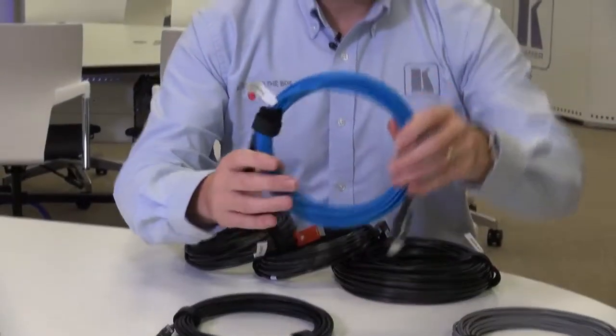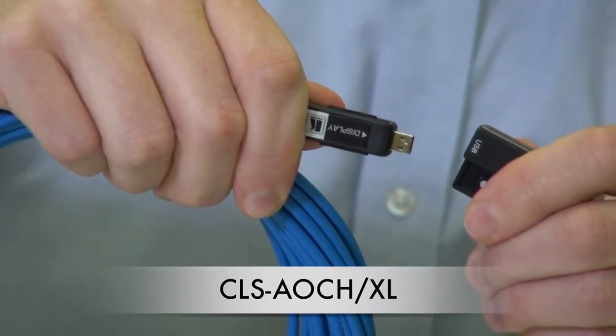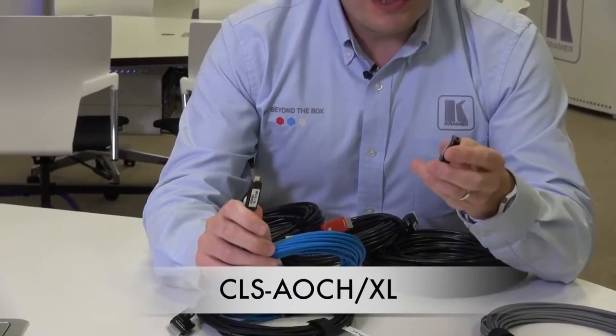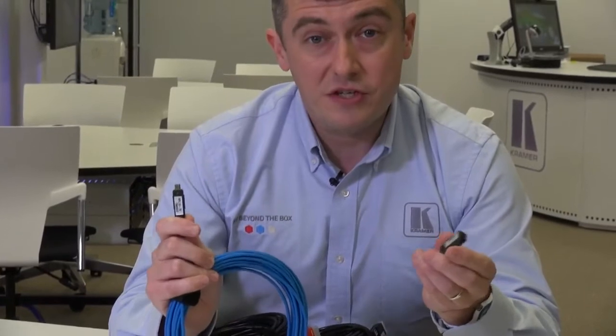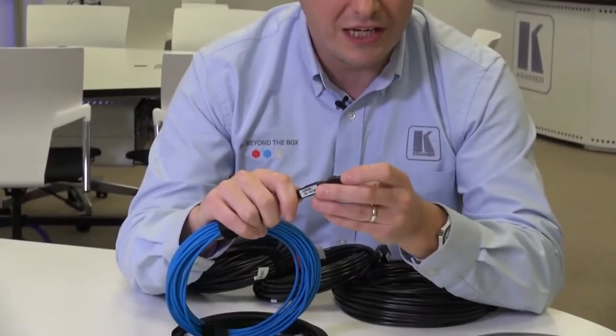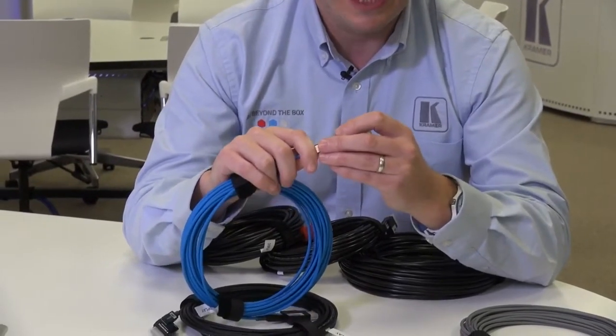Then we have the CLS-AOCH XL cable. This also supports 4K60 420 but comes with these handy detachable lens. The detachable lens and a pulling capsule enable you to pull it through tight spaces such as conduits, making it incredibly easy for installation. It also has the added advantage of being able to be interchanged with DVI connectors using the optional AD-AOCD adapters.